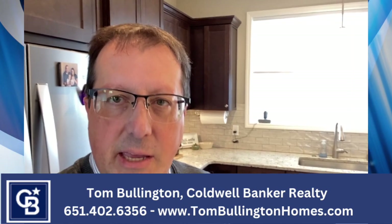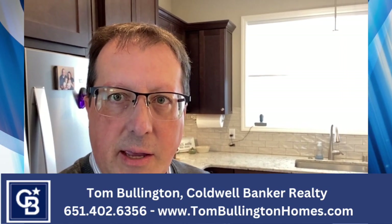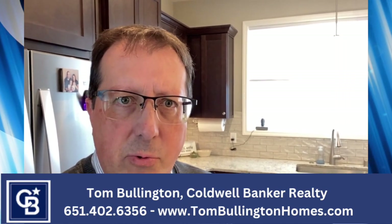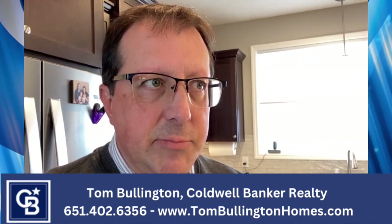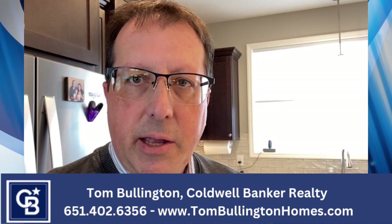Hey everybody, Tom Bullington here with Coldwell Banker Realty. I wanted to take you along on a few showings today just to show you what I do when I'm showing a house in a random city. I'm going to show you the home based on some trends and things that are really big in real estate right now and in home design.